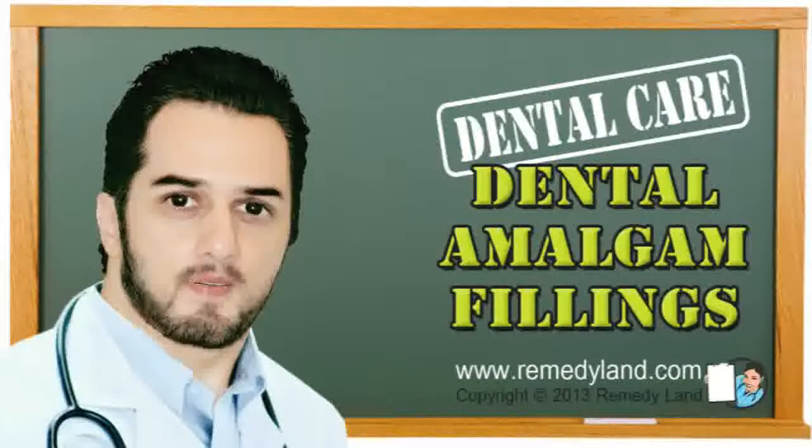The main point is that there is no reason for concern regarding the safety of dental amalgam fillings. I hope you've enjoyed this video edition — we'll see you again on another video edition of Remedy Land. Take care.